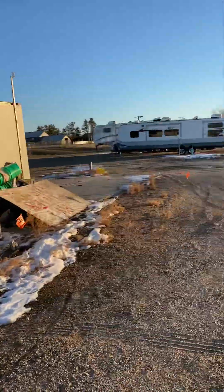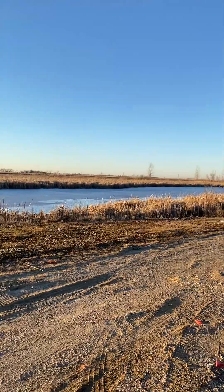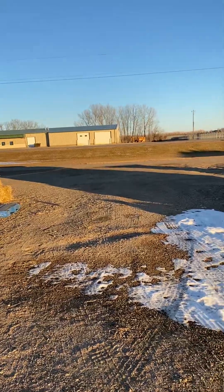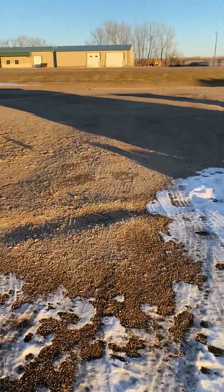He keeps it pretty nice out here. And look at this view — you can see for miles out that way. And it's right off the highway.